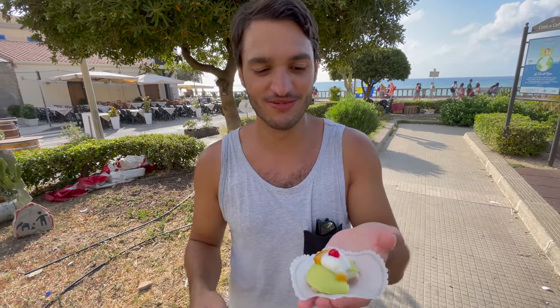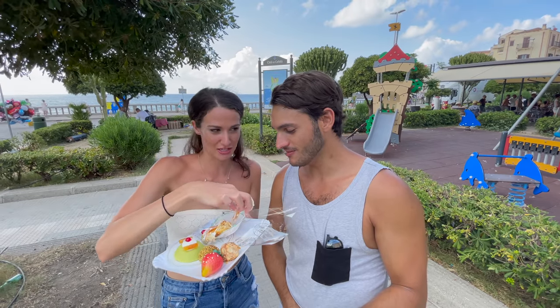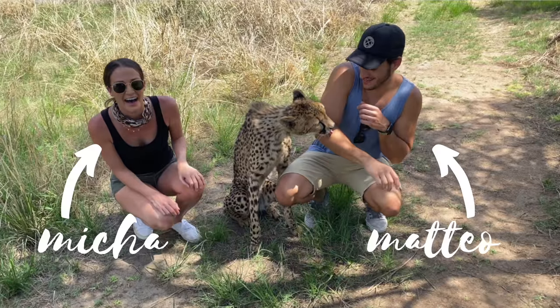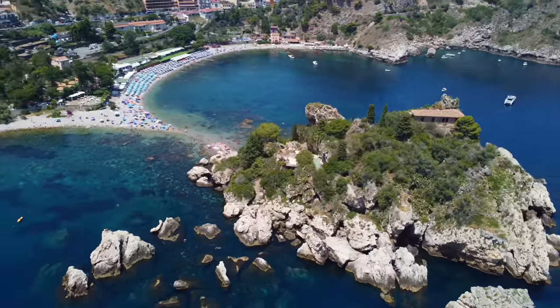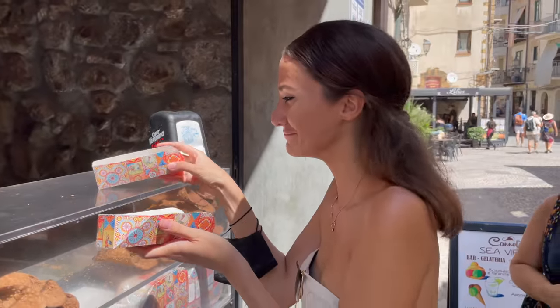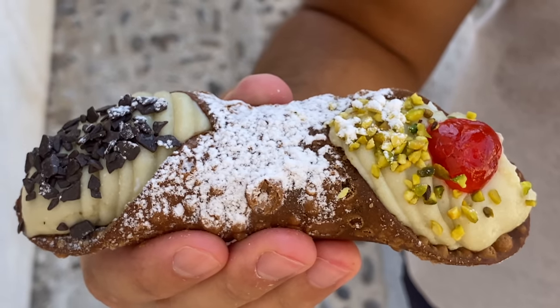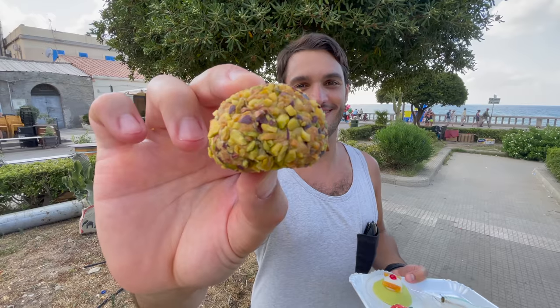We're Matteo and Misha, currently pursuing our goal of pulling off the ultimate Italian road trip — traveling to all 20 regions of Italy. We've started off in Sicily, and today we continue our journey in Cefalù, getting our fill of ricotta pastries, Sicilian sweet treats, and seeing how many times Matteo can say the word 'pistachio.'